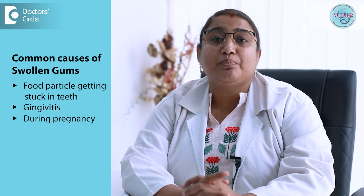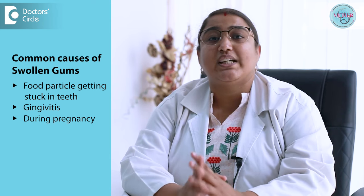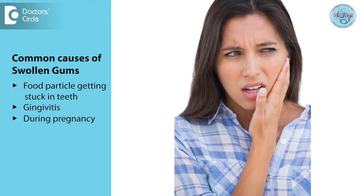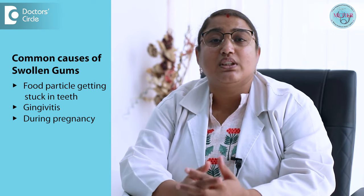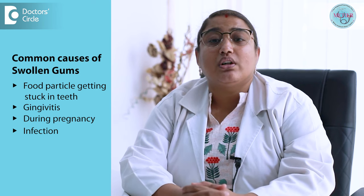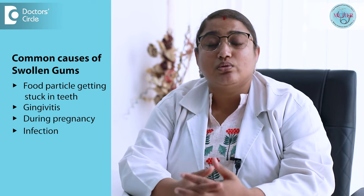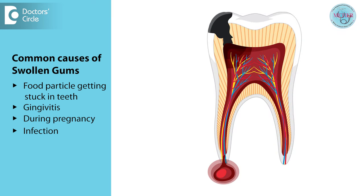Another cause is pregnancy. Due to hormonal changes, there will be changes in gum conditions because of rapid fluctuations in hormones, which can cause fluctuations in blood flow to the gums, resulting in swollen gums. Infections in the mouth may also lead to issues such as swelling in the gums. Complications from infected teeth, such as an abscess, may also lead to swelling particularly at the area of the gums.